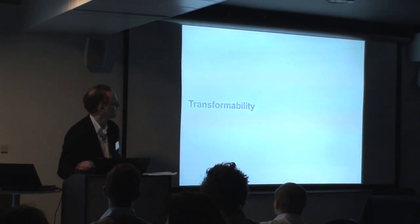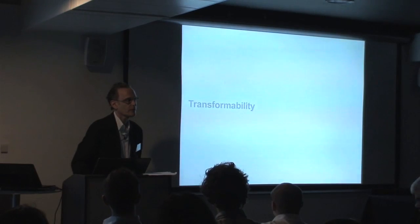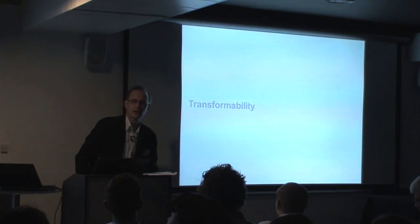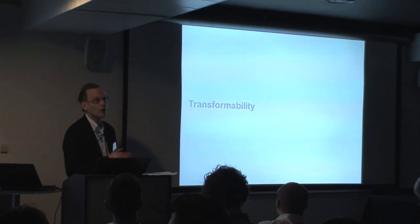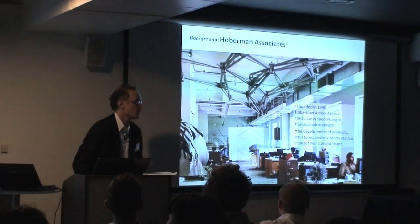I'm going to talk about what I term 'transformability,' which is the capacity to transform. Sometimes I use movable, adaptable, responsive, or a whole family of words. But transformability is probably the one that seems most at the heart of what I do.